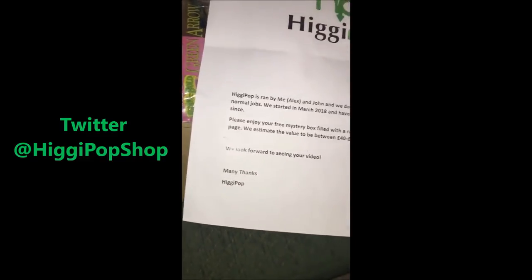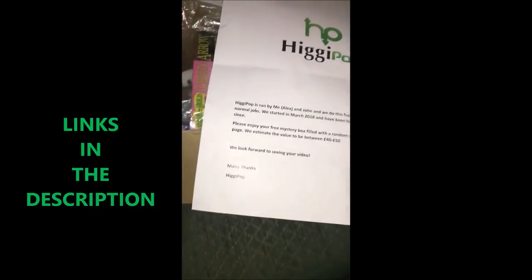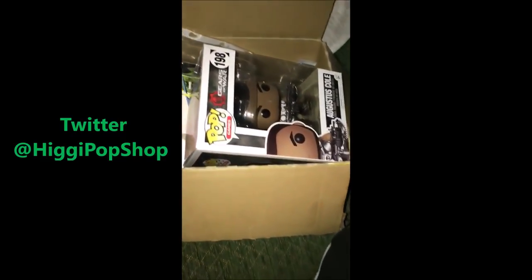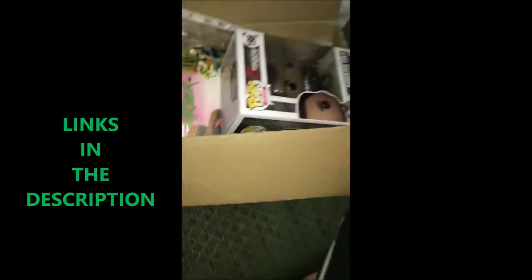They valued it around £40-50. I'm going to have my links down below in the description — go check them out because they do incredible gaming merch. As you can see, I've got some stuff that I'm going to show you.